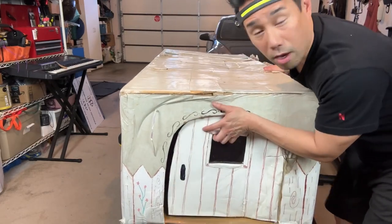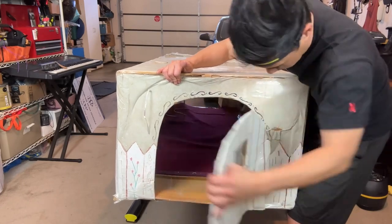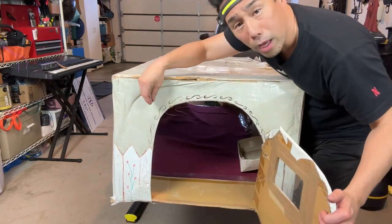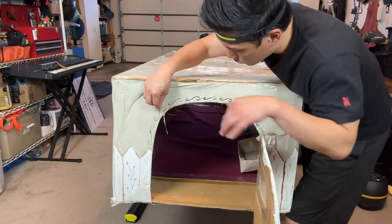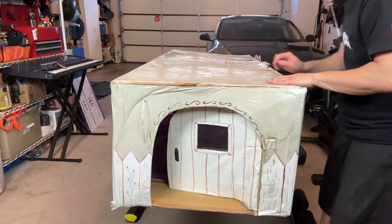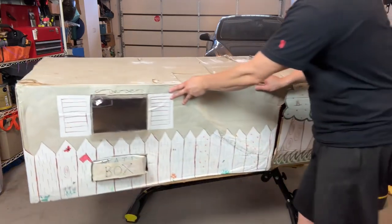There's another door on this side. There used to be a little bell here — it's since been lost, so every time you'd open it, it would ring. Whoever gets this is gonna have to find their own bell.